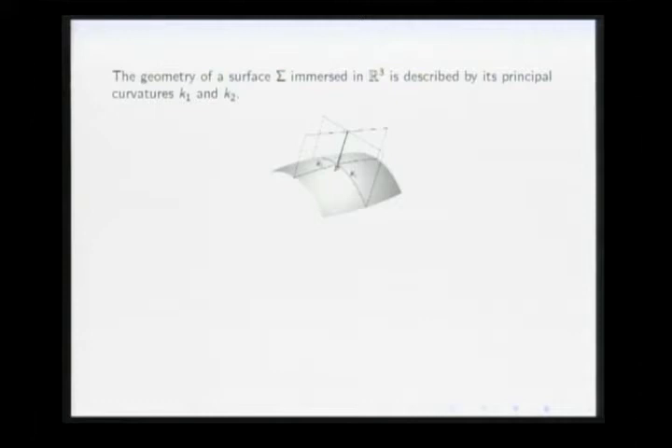Out of those two numbers one can do two things. One can take the average of K1 and K2 — that's called the mean curvature — and one can also consider the product of K1 and K2, which is the Gauss curvature.